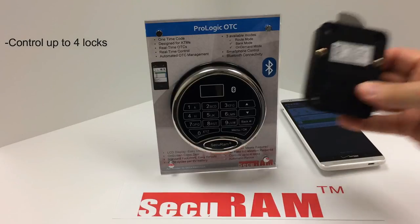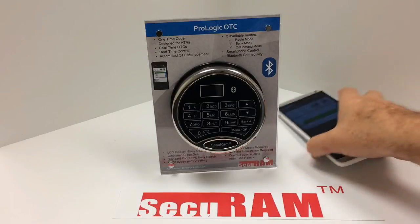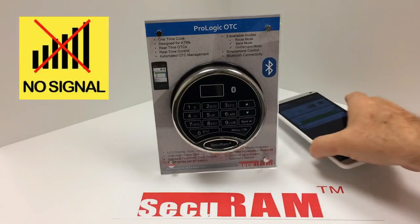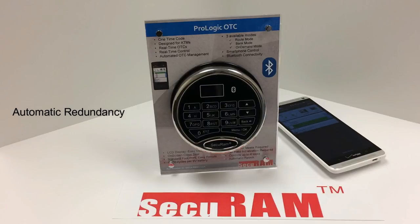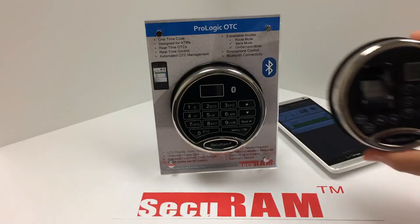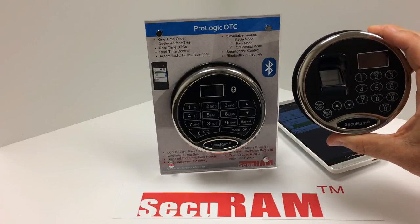One question we always get is: what happens if there's no cell service once I arrive at the ATM? No problem — we build in automatic redundancy. If there's no cell service at the ATM, the smartphone brings forth a pre-issued code to allow you to open the lock and carry on your business. Then once cell service is restored, all data is transferred back to head office. This is completely configurable in the software. And one more thing — this system is also available in our ScanLogic series, where you would scan your fingerprint to authenticate.